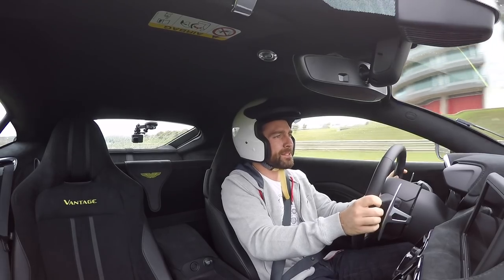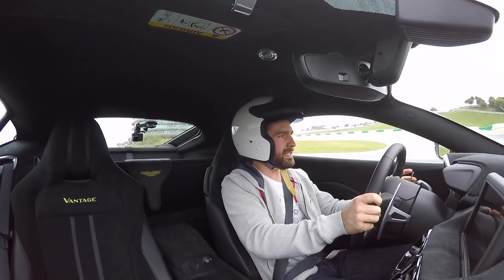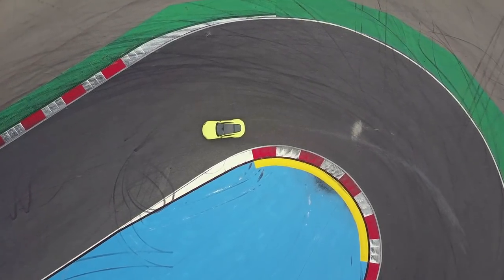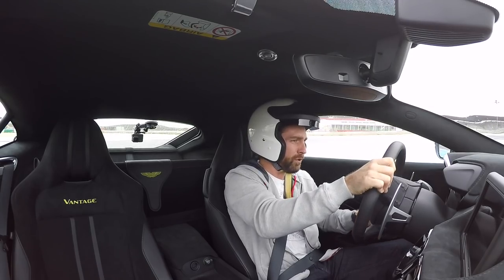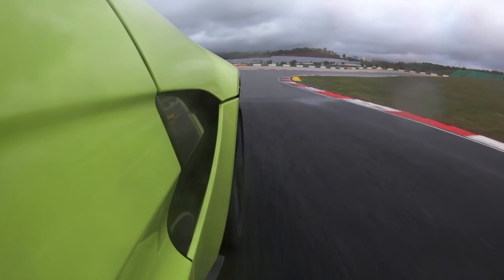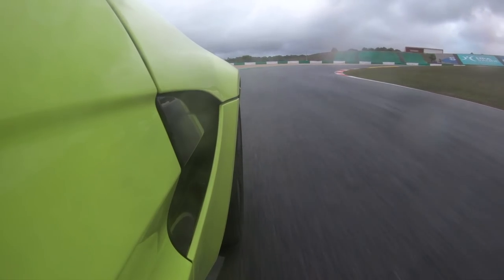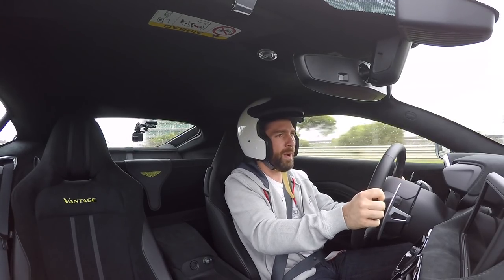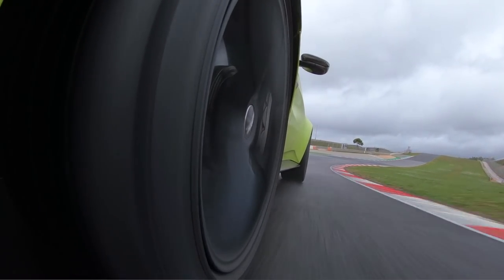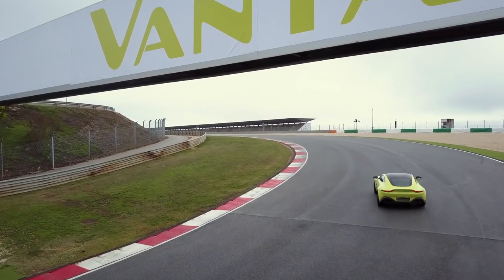It is absolutely drenched here at Portimao. This isn't necessarily the most appropriate day for me to be telling you how dynamic the car is on full chat. It has a lot of torque — over 500 Newton meters, in fact. You've really got to feather the throttle in this weather. But by God, even in this condition, you can tell how well-balanced this thing is. So let's talk about it.